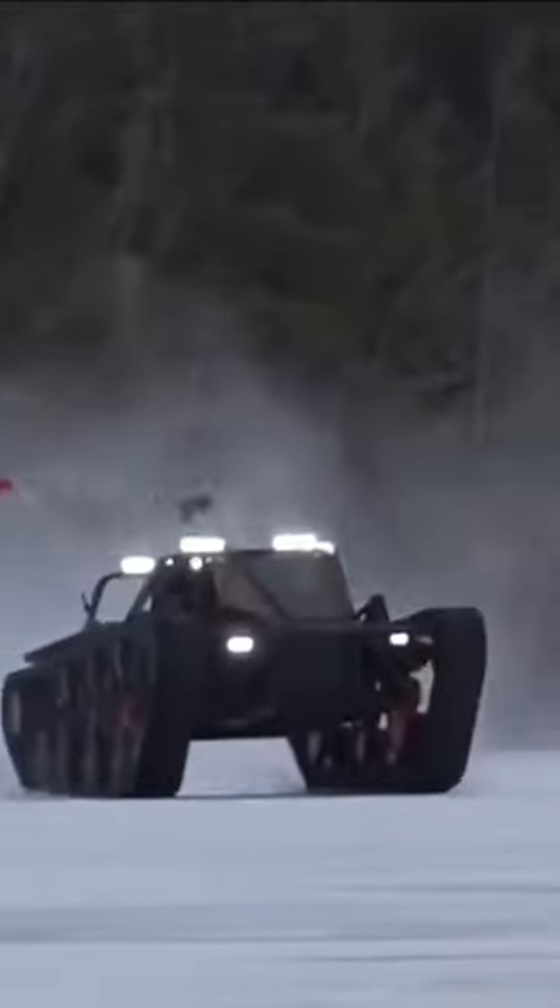The Ripsaw EV3 tank doesn't sacrifice off-road ability for speed though. 112 inches of tank track provide enough grip for the Ripsaw to tackle just about any terrain.